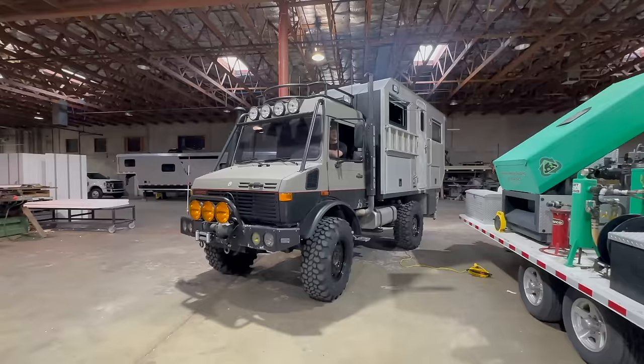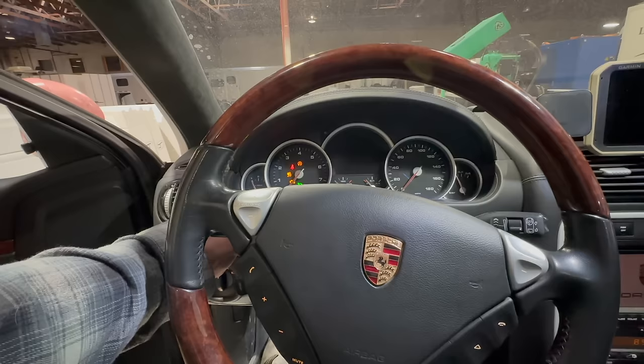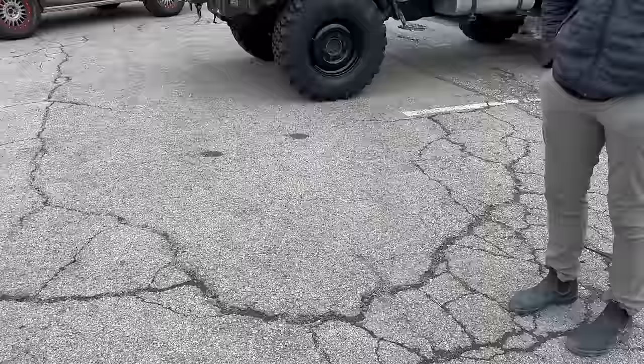I've been here for all of five minutes and Harry just handed me the keys to this bad boy right here, the famous pink pig. I'm gonna pull these things outside to get a closer look at them. All right, we got the toys outside here. We got the man himself, Harry.